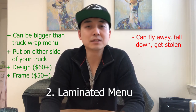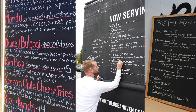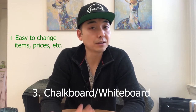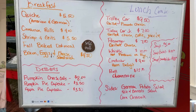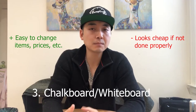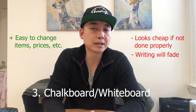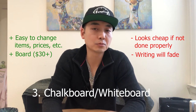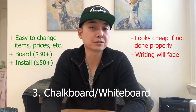Option three: attach a chalkboard or whiteboard to the side of your truck. The advantage is that you can make changes to the menu and prices very easily and for free. The disadvantage is that it can look cheap depending on the quality of the penmanship, color scheme, and design elements. You'll also have to rewrite and redraw parts of the menu often as chalk or ink fades. Depending on the size, expect to pay thirty dollars or more for the board, plus around fifty dollars if you have the truck builder install it.